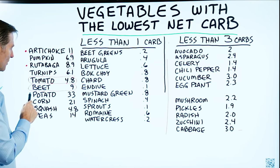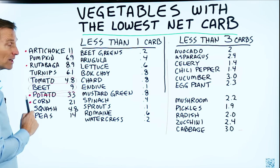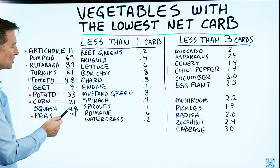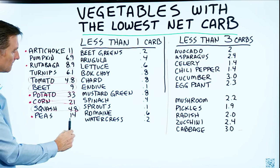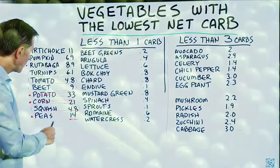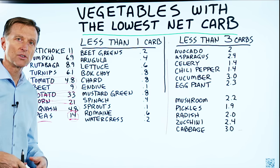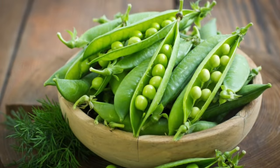But potato — we want to stay away from that. That's 33. Corn is 21, that's pretty high, and it's GMO, so you want to stay away from that too. Squash is 4.8, that's fine. But peas are 14 — pretty high. So out of all these vegetables, peas are probably the ones you don't want to consume in large quantities if you're on keto. But still, one cup is 14 — you'd still be okay if you did that.